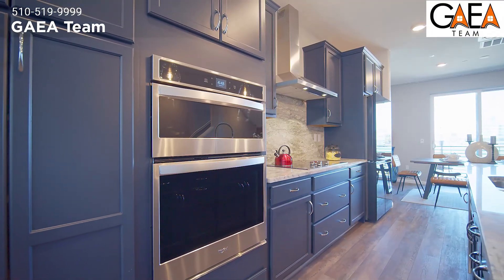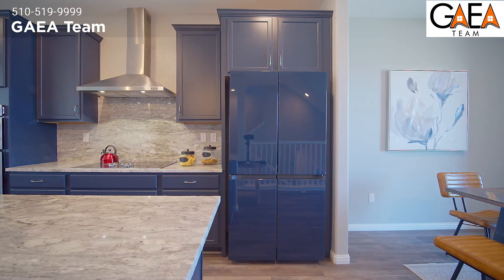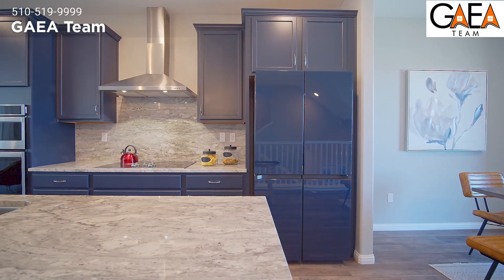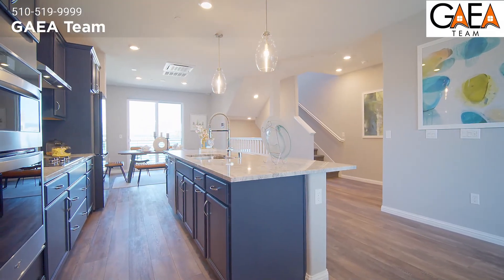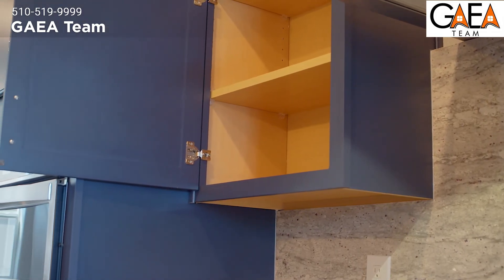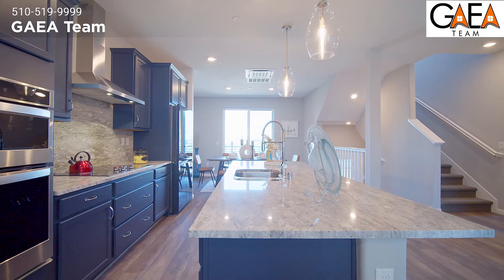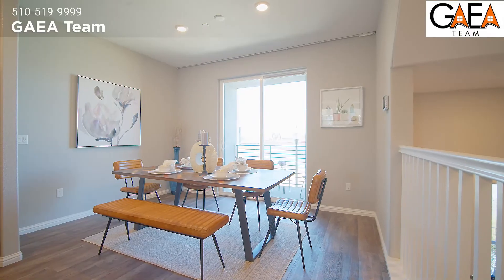The stainless steel microwave and oven have been integrated into the cabinets, designed for convenience and a showroom appearance. The high-end refrigerator has been hand-selected to match the style and color of the cabinets. Speaking of the cabinets, they are made of solid wood in a high-trend shaker style. Take a look at the kitchen island — it's huge, with enough space for both cooking and eating.